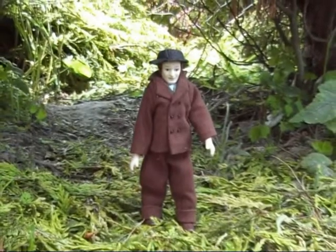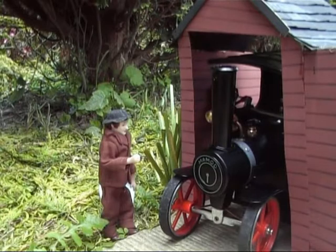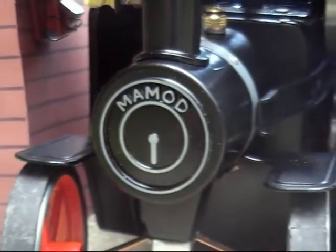Every morning, as the sun rises over the countryside, Jim the steam wagon driver opens the shed doors and there, ready for a day's work, is his old faithful steam wagon.